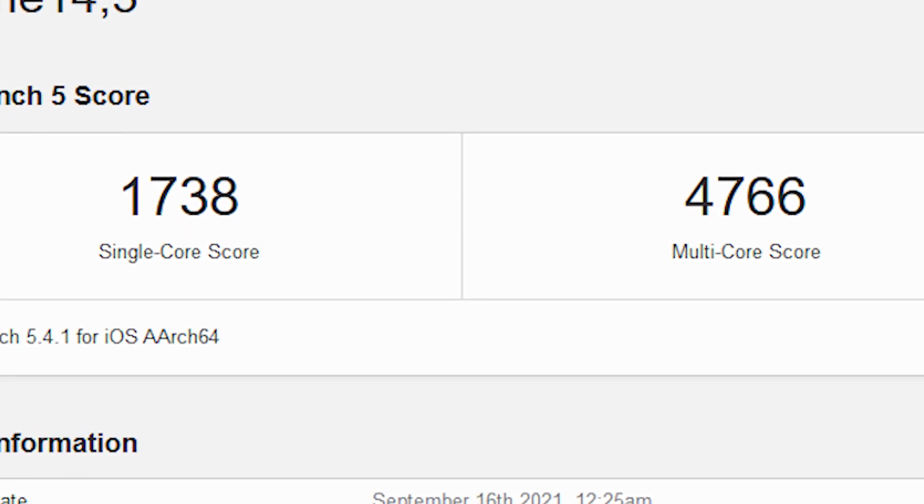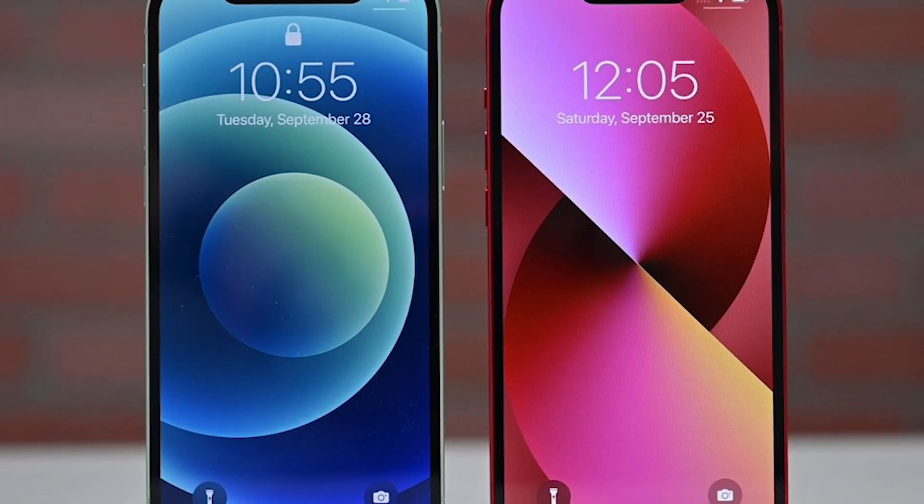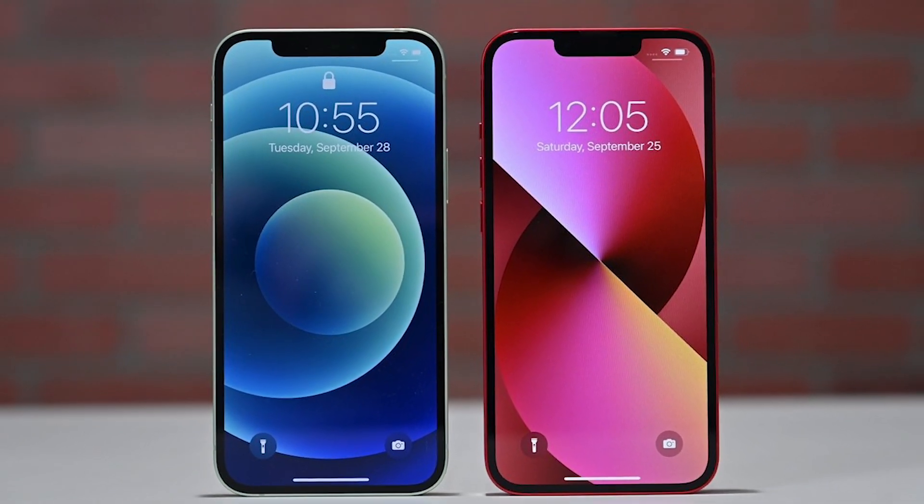These scores are literally going to take your work and processing loads to a new level. There is absolutely no doubt about it — you will love a more powerful and energy-efficient device.